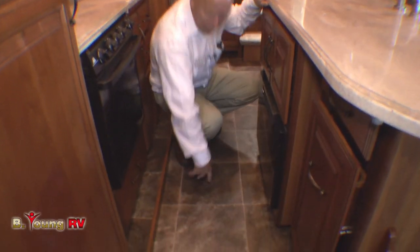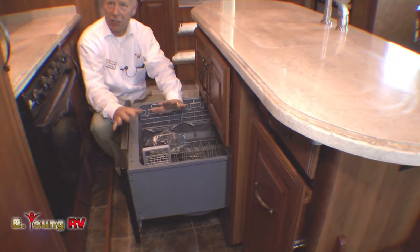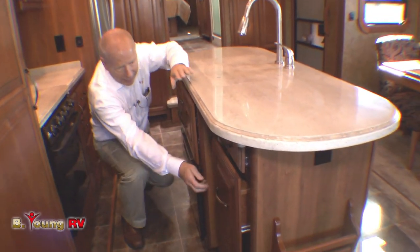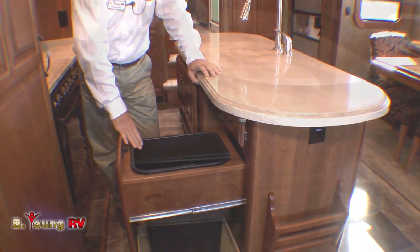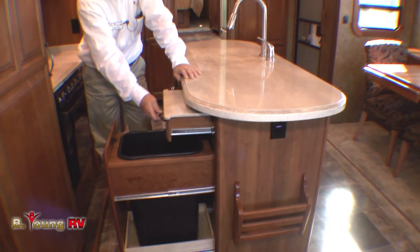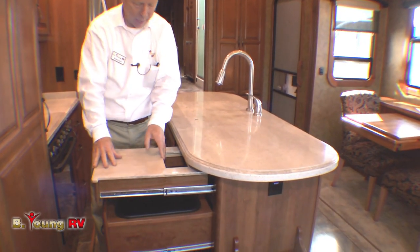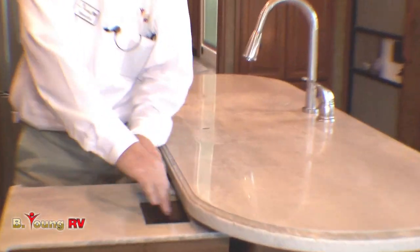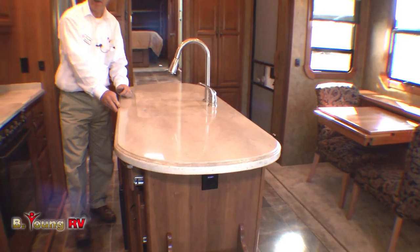Nice flooring that looks like travertine tile right here by Armstrong — very durable and easy to take care of. And below your sink you have a dishwasher right here. Who wants to do dishes by hand? This will make it nice and easy. They thought to put a 13-quart wastebasket right here, and to give you more workstation they brought this out right here. You can drop stuff in right into the hole there. A nice profile around the edge of your hard surface too.